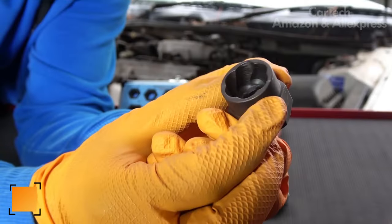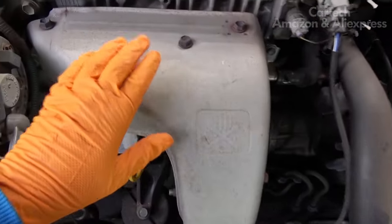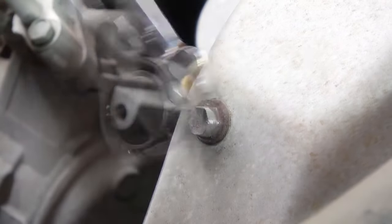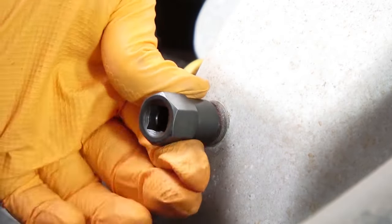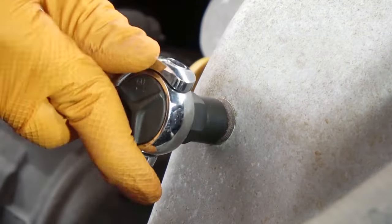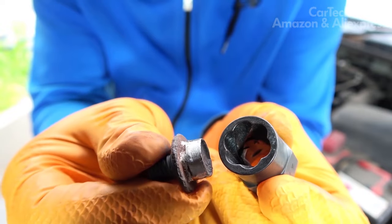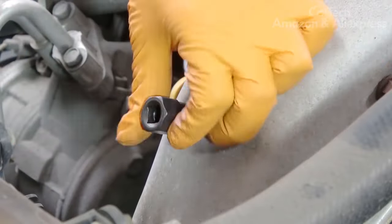Many people have experienced loose bolts or nuts on wheels, suspension components, or rusty and stuck nuts on the engine. To unscrew fasteners in such cases is quite a problematic task. The easiest solution is heads for stripped bolts and nuts. This tool allows you to unscrew rounded or damaged bolts and nuts without too much effort. The heads have a spiral threaded inner surface, which prevents twisting like conventional socket or horn wrenches. No need to strain, tap, drill, or anything else.